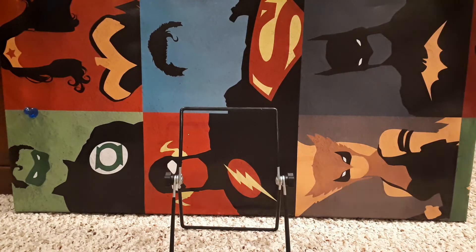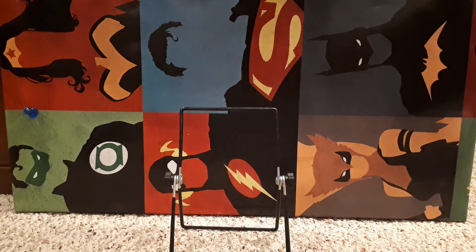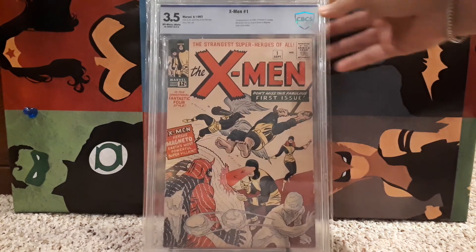Number 1 in my collection is X-Men number 1 — graded 3.5, off-white to white pages. This is the first appearance of a lot of characters: Professor X, Magneto, Cyclops, Marvel Girl, Angel, and the origin of the X-Men. Great book. Classic cover. Love it.